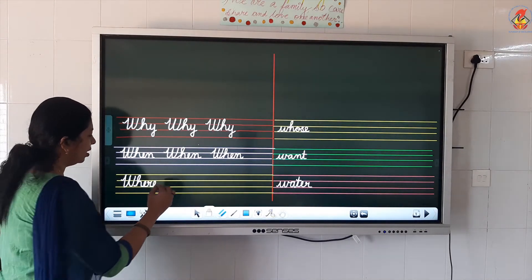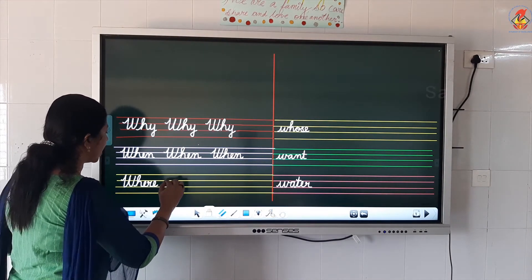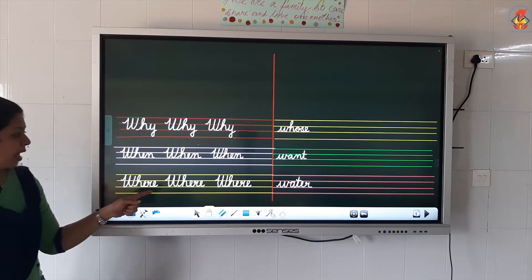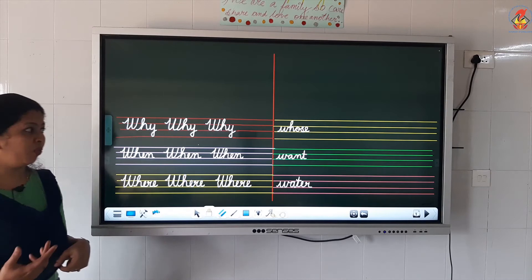Next word: W, H, E, R, E. What is that? Say louder. Yes — where. W, H, E, R, E — where. Where did you go? Again a question word: W, H, E, R, E — where.